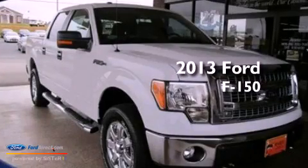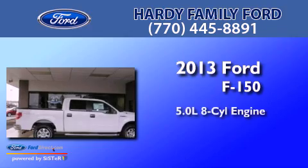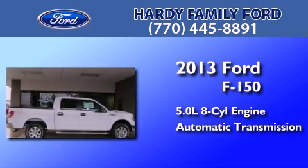This is a brand-new 2013 Ford F-150. It has a 5.0-liter eight-cylinder engine and an automatic transmission.